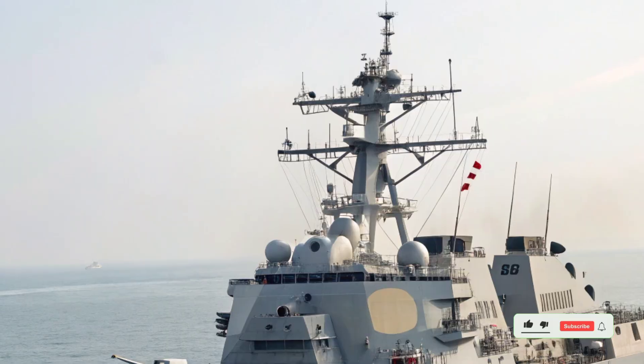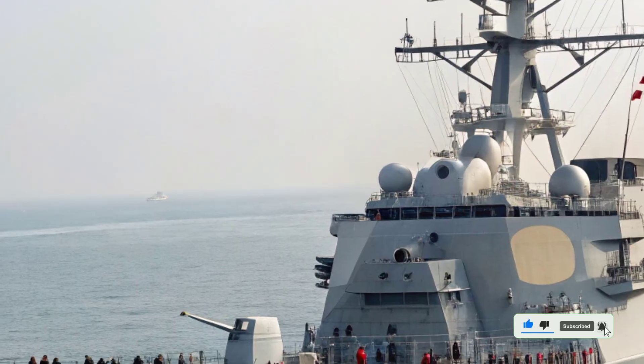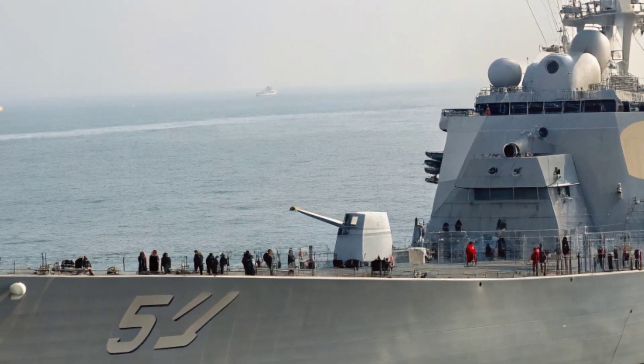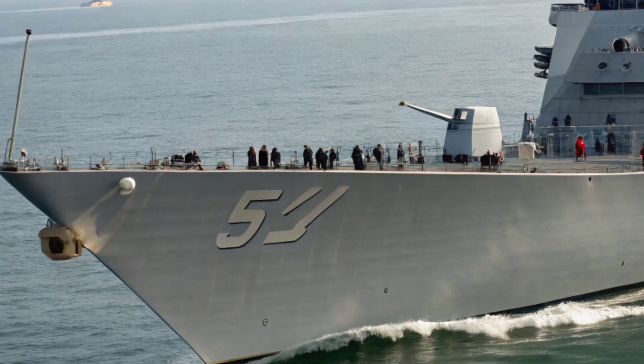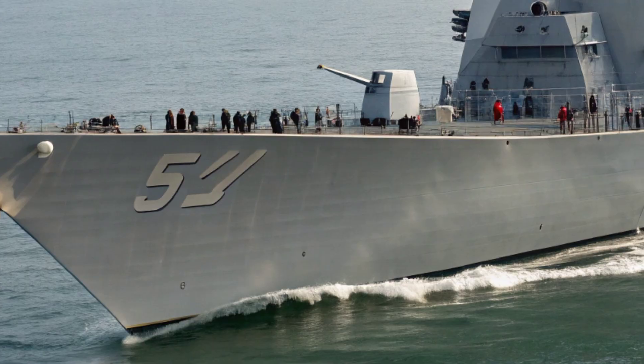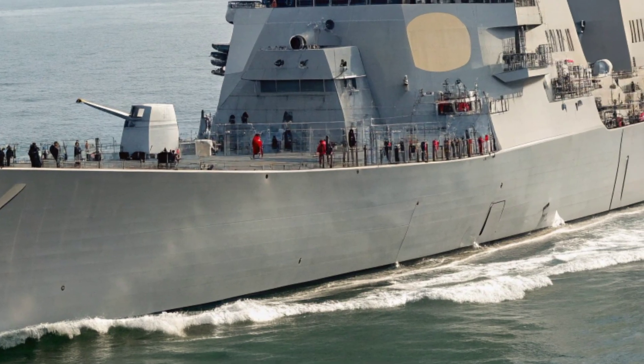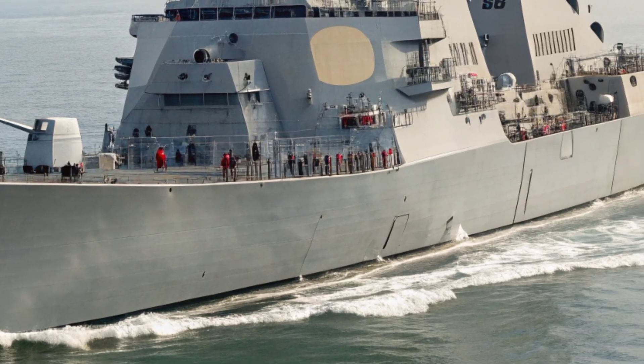Welcome back to Auto Power. Today we are taking a closer look at one of the most formidable warships of modern naval power — the Arleigh Burke class destroyer, specifically the DDG-51 series, which continues to evolve even in 2026. This ship has stood as a symbol of strength, versatility, and technological superiority for the United States Navy.